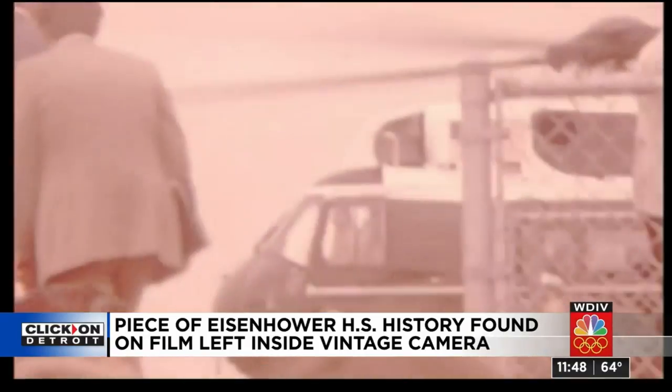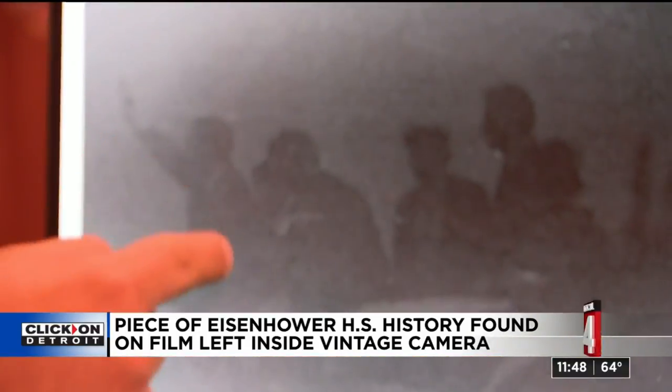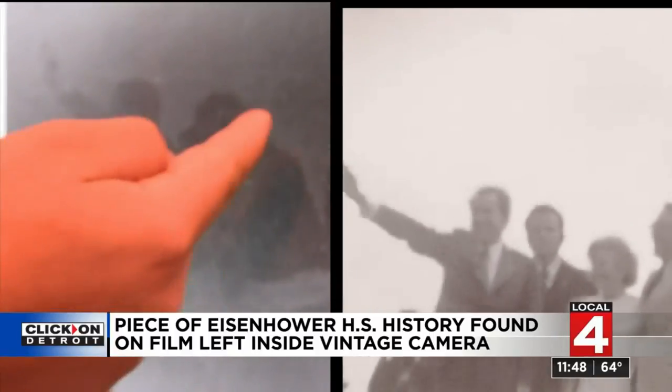Thomas started looking very closely at the images on the film, and then he made the startling discovery. Matching it up with Super 8 footage — it's the same wave. That is undoubtedly Richard Nixon.